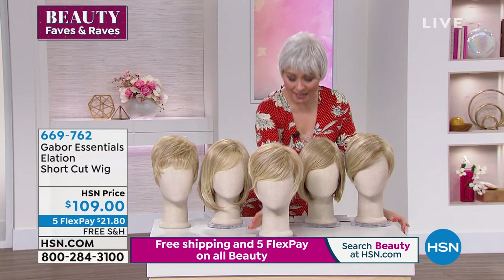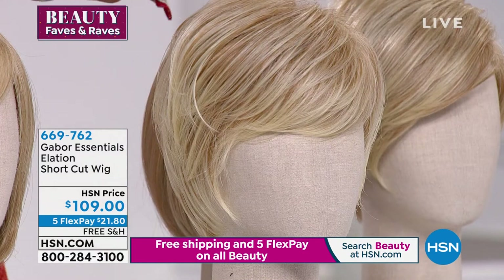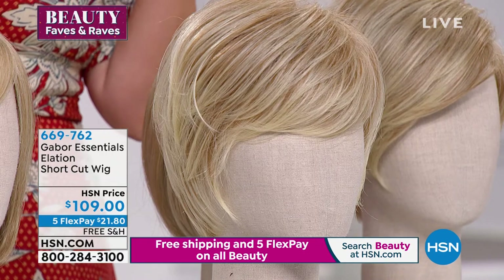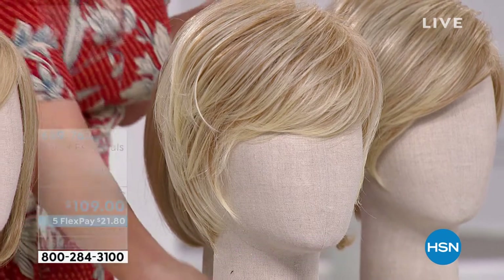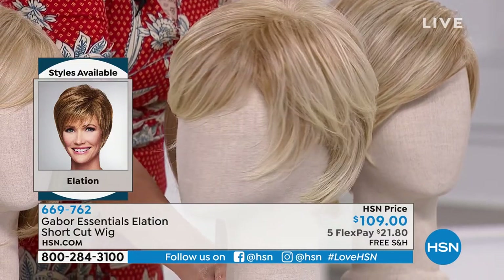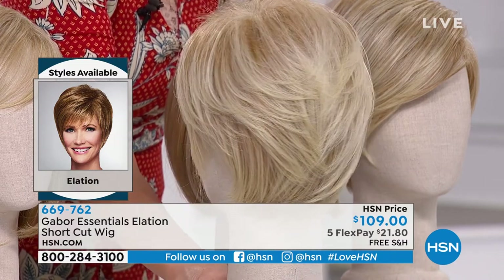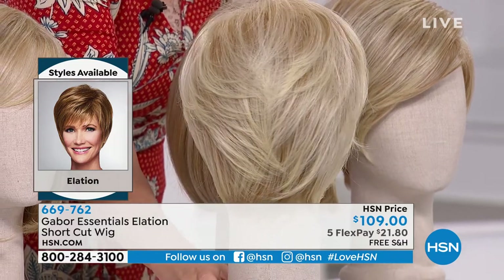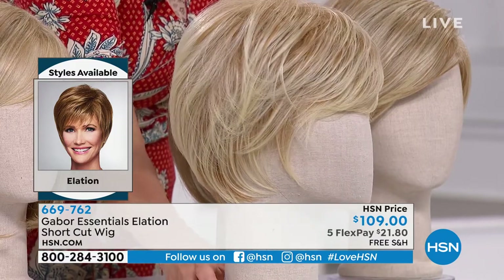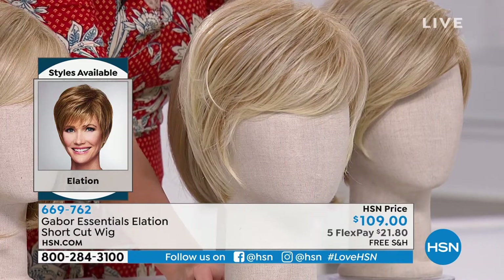This is the Elation. If you juxtapose this with the Virtue, this one is smoother than the Virtue, it has longer sides, a bigger swoopy bang, longer layers. This is item number 669762. Versus the Virtue — the Virtue was more textured, more spunky — this one is more of a feminine, romantic, longer cut.